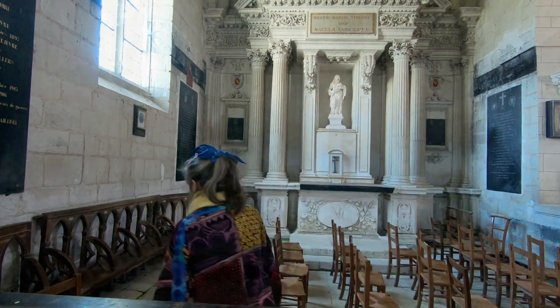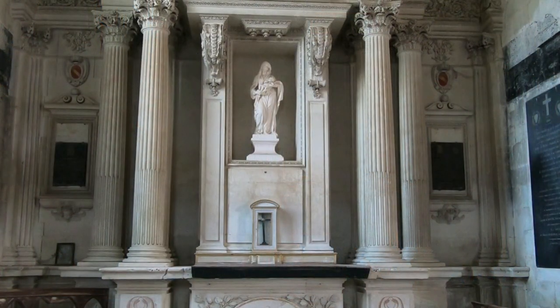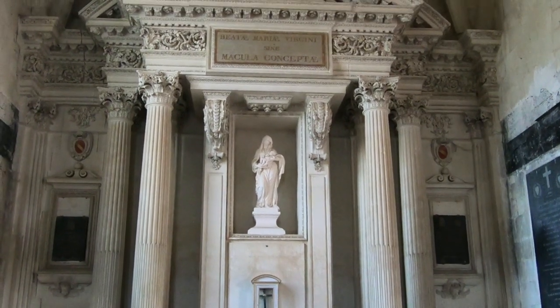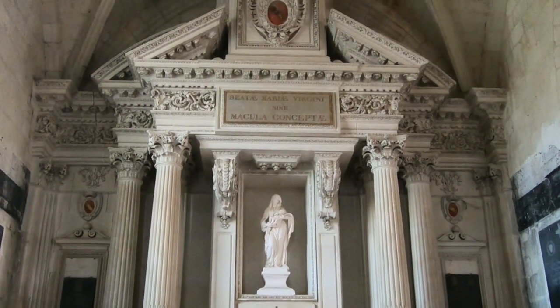I'm standing in front of the magnificent altar in the funerary chapel of the Manoux family. The funerary chapel was added in the 15th century to the north of the nave, and the carved stone altar was added later.